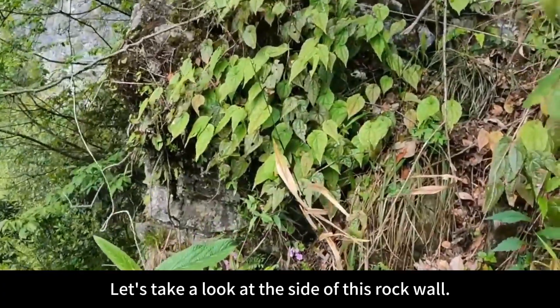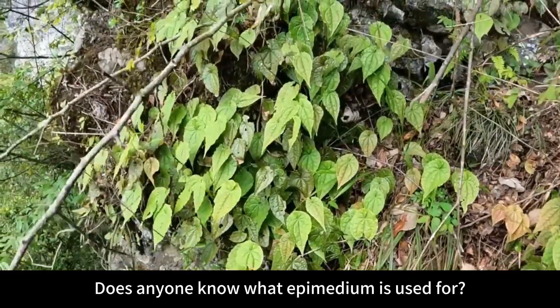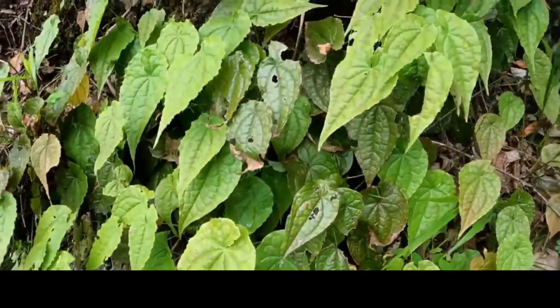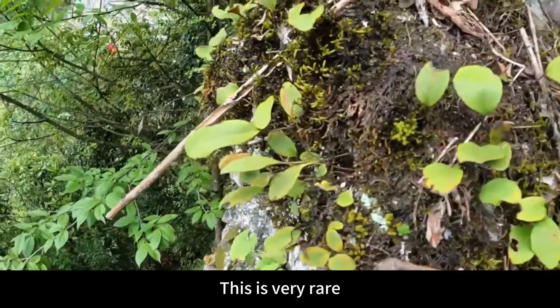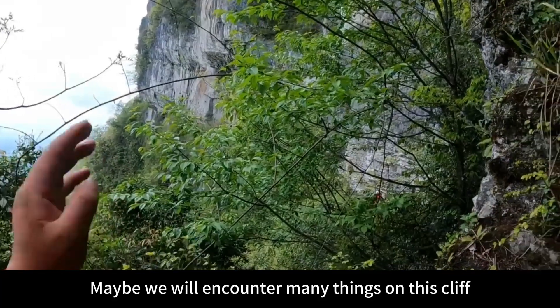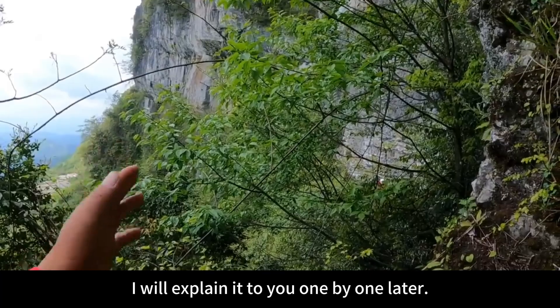Let's take a look at the side of this rock wall — there is a lot of epimedium here. Does anyone know what epimedium is used for? It's not convenient for me to say here, let me show you a close-up view. I also found a lot of Shawayi here. Has anyone seen this Shawayi? This is very rare. Maybe we will encounter many rare Chinese herbal medicines on this cliff, and I will explain them one by one later.